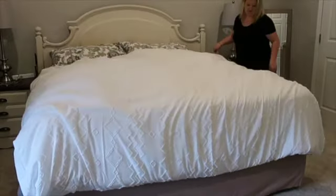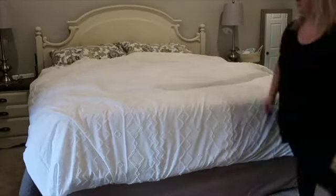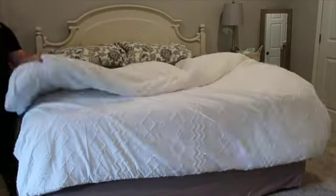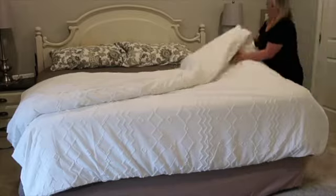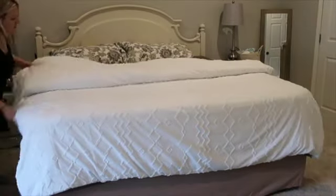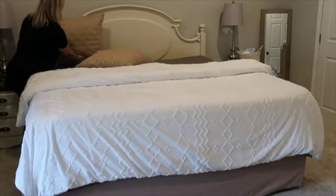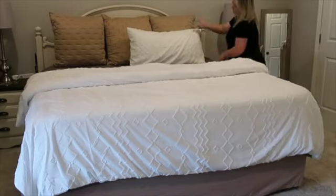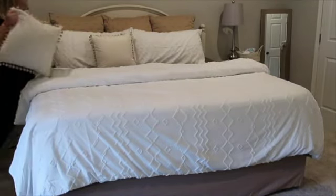It's one thing to feel the coziness and comfort from this duvet cover, but to see it played back on this video — I am just thrilled. I love looking at it, it just looks so beautiful. Since I filmed this I've slept in this bed a few nights and I can tell you it is so worth it. I absolutely love it. Thank you so much Pure Down for sponsoring this video.